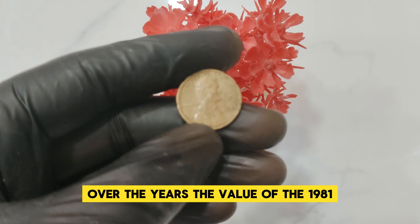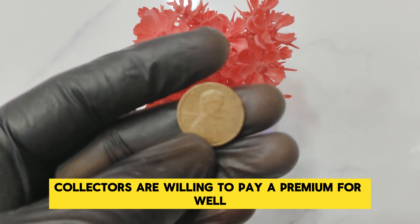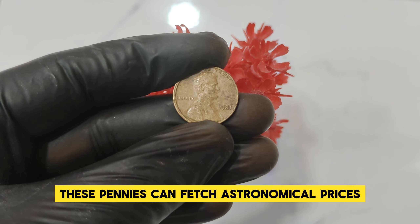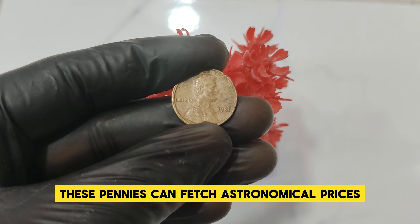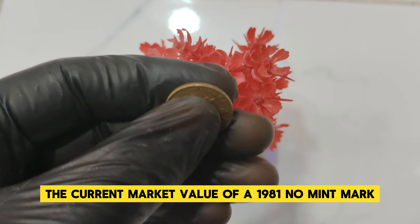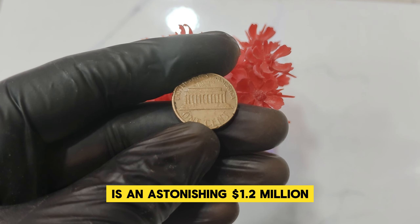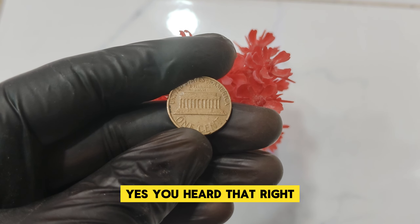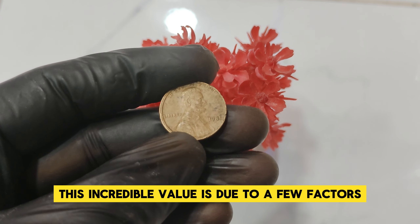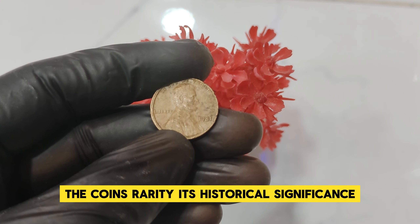So why is this penny so valuable? The rarity of the 1981 No Mint Mark penny comes from a combination of its production process and the high demand among collectors. There were fewer of these No Mint Mark pennies produced, making them a rare find today. Over the years, the value of the 1981 No Mint Mark penny has skyrocketed, and collectors are willing to pay a premium for well-preserved examples. The current market value of a 1981 No Mint Mark Abraham Lincoln one-cent penny in mint condition is an astonishing $1.2 million.